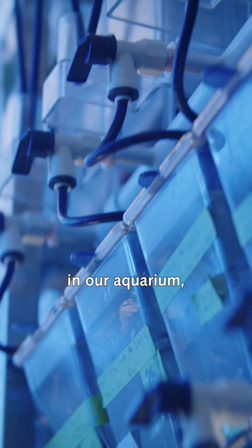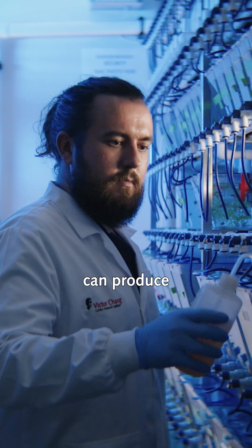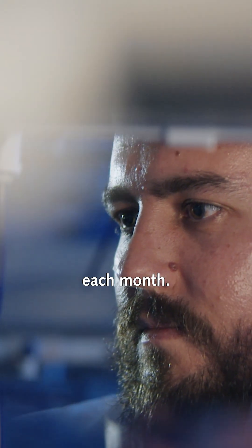At any one time, we can have up to 100,000 zebrafish in our aquarium and it can be a very busy environment. Incredibly, a female zebrafish can produce as many as 600 eggs each time she lays and can lay eggs several times each month.